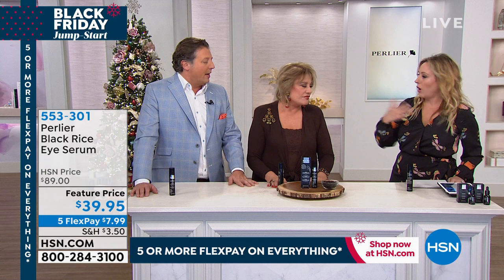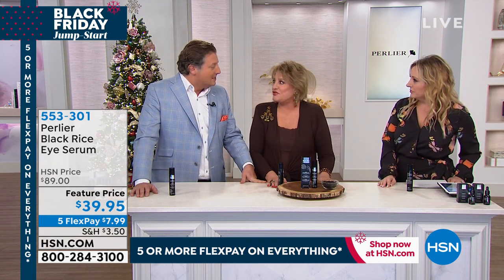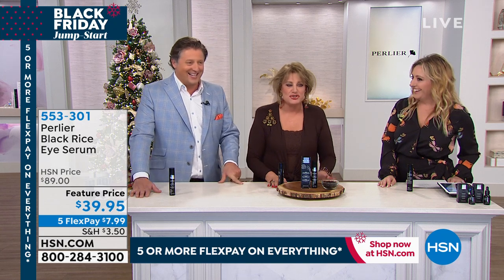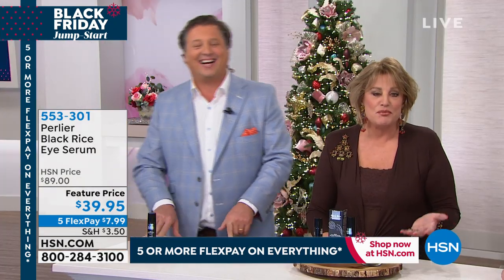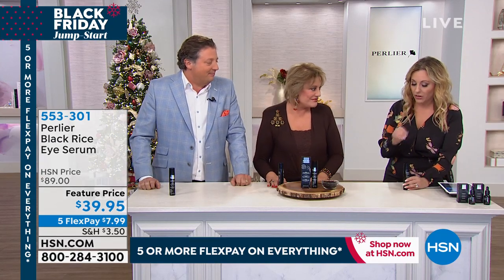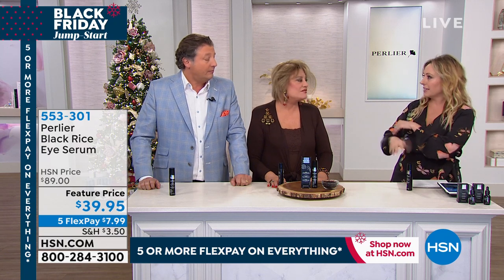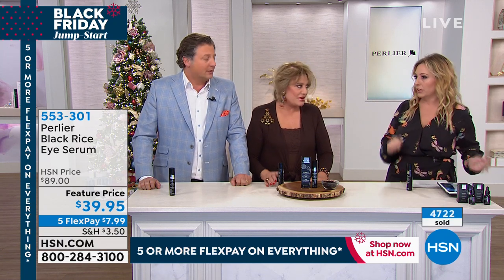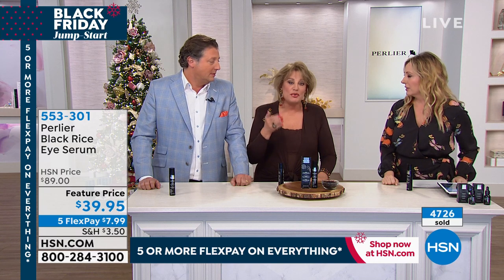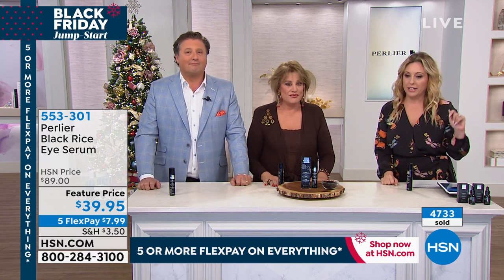Amanda kicks herself whenever she tries other products because she already has the best. You can't improve perfection. Also, not all eye serums allow you to put makeup over them, but this one has no rules — you can put makeup over it, or apply the eye serum right over your makeup. Look how quickly people are picking this up!